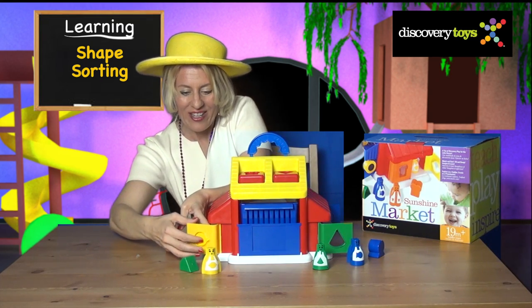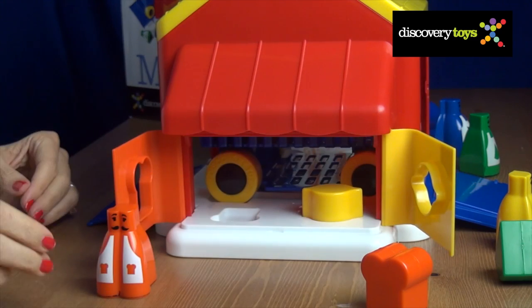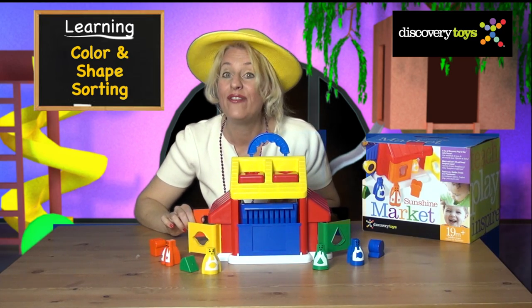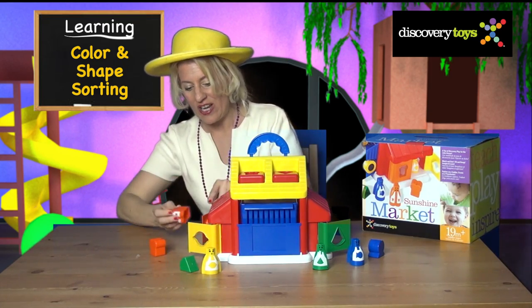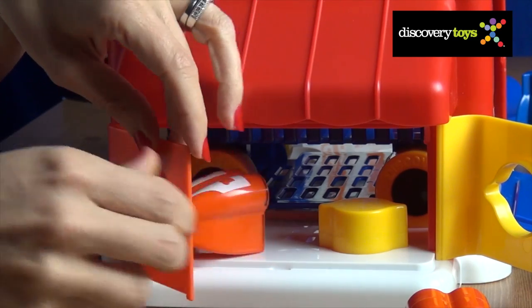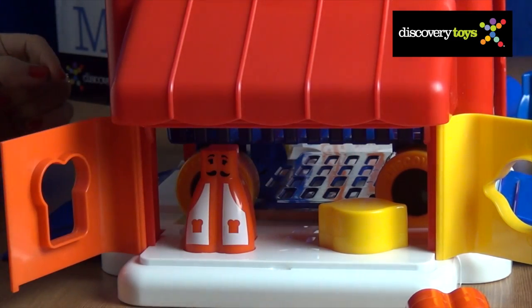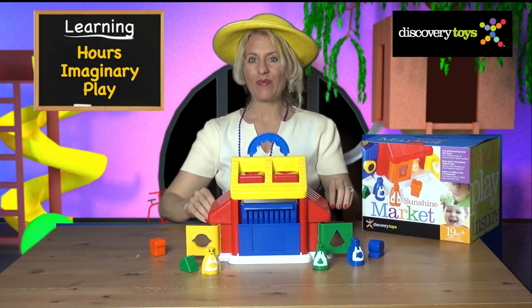Look for deliveries — drop off some lemons. There's even a recessed pocket inside to hold the food. At the Sunshine Market the grocers go feet first. Sure enough, match by color and by shape and the grocers fit through the side doors. They have a recessed pocket too, and the doors on both sides swing wide open to become an outdoor market too.